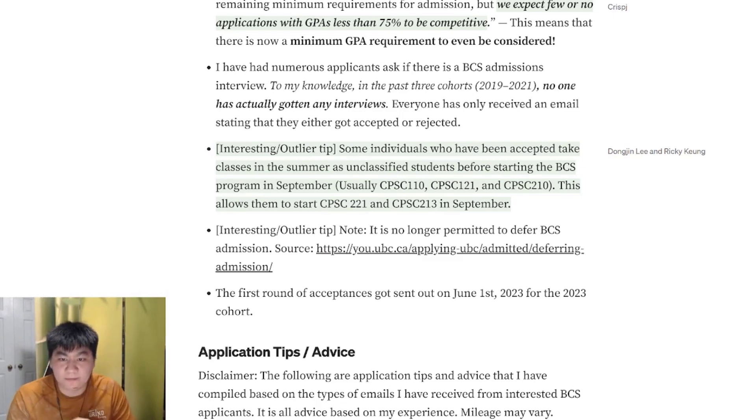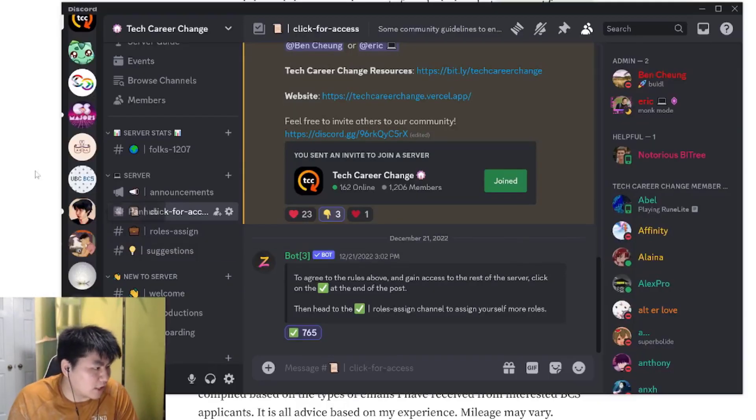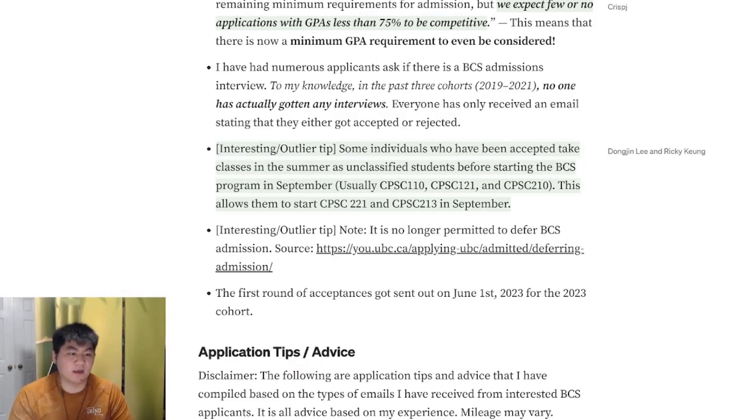The timeline for hearing back is usually April to June. For the 2024 September cohort, the director informed us that due to a transition from their UBC system to Workday, application decisions would probably be a bit delayed — probably expect admission results around June or July. You can always post in our Discord channel or the UBC BCS subreddit to stay up to date with other potential applicants.